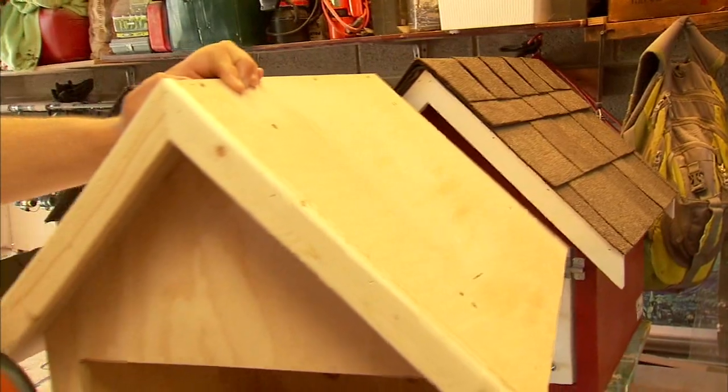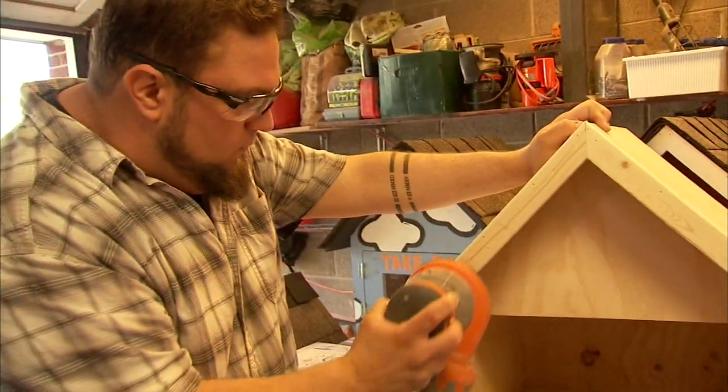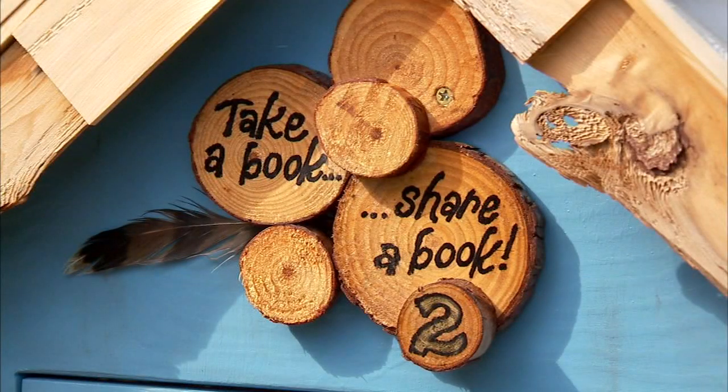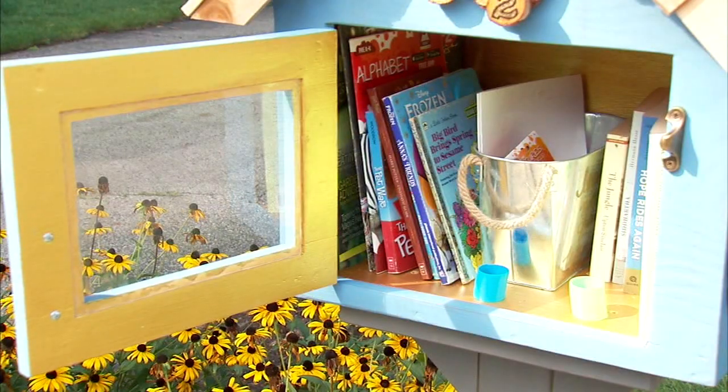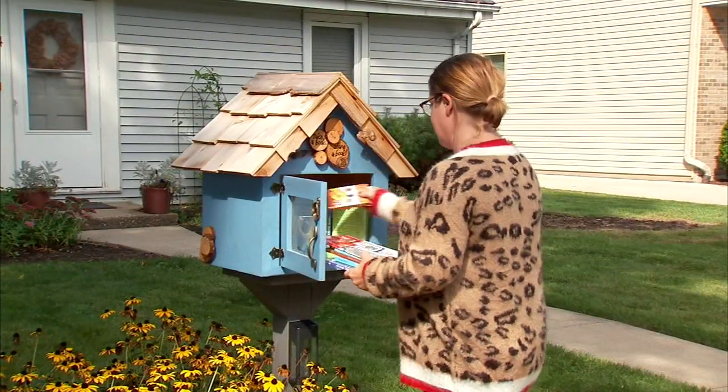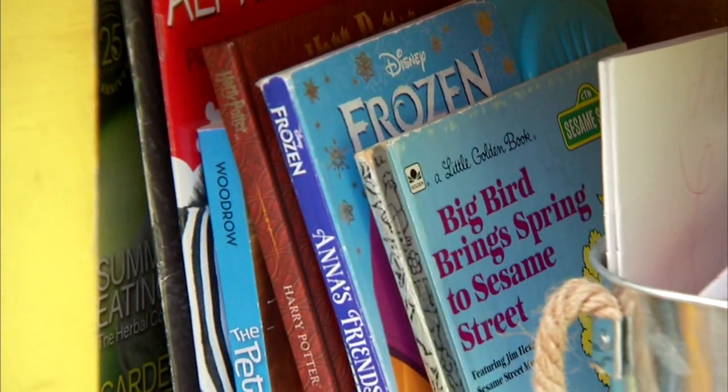What started as a summer project for his family in June has now grown to 14 mini-libraries in place, with another 79 requests to go. The designs are intricate, but the concept is simple: give a book, take a book.